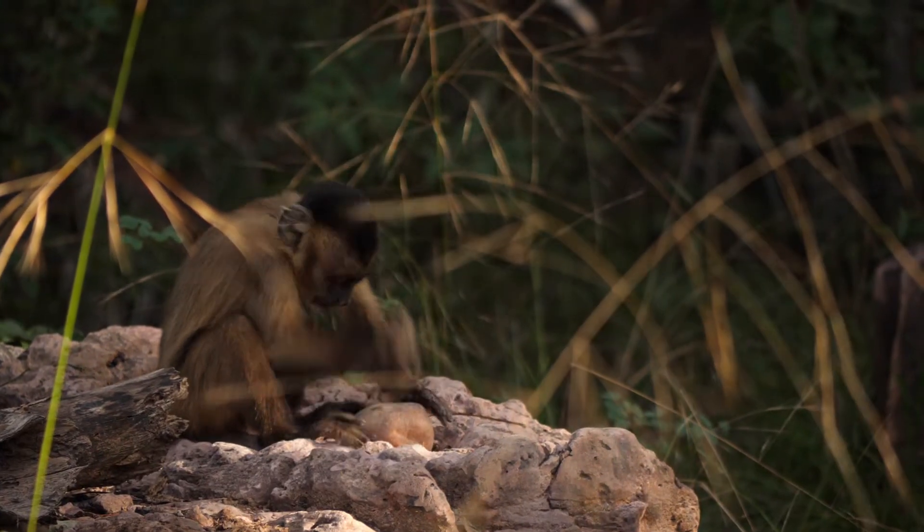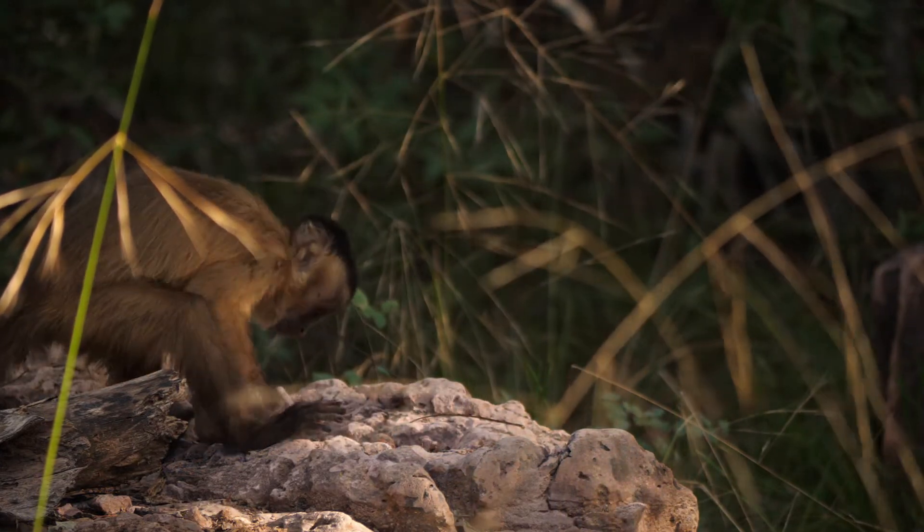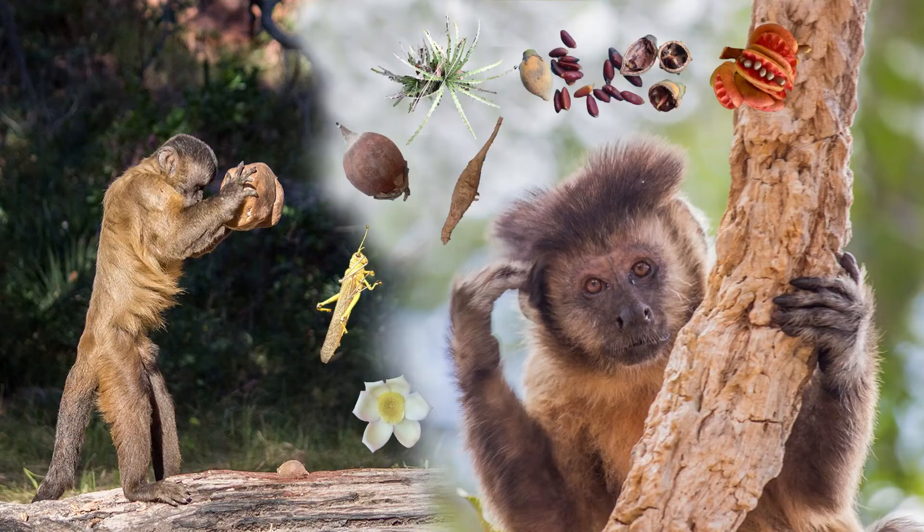Why should an immature capuchin monkey spend so much time learning this skill? The contribution of tool use to foraging success had never been studied through a nutritional analysis process in any primate species before.